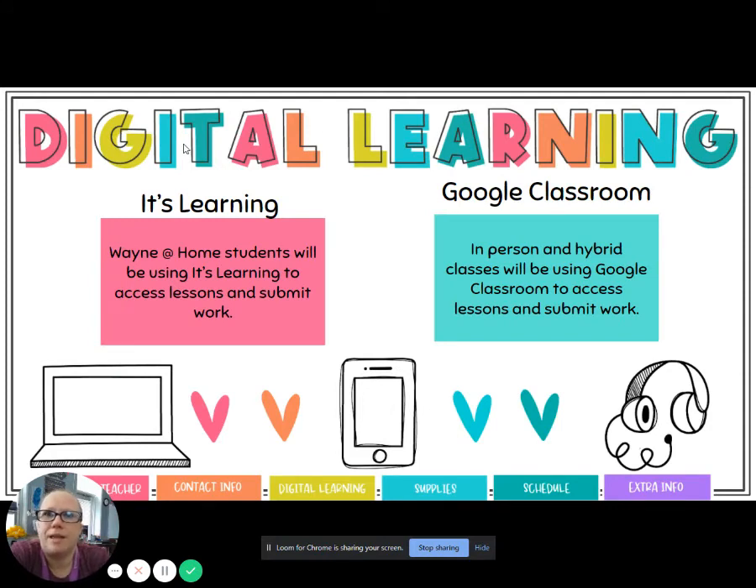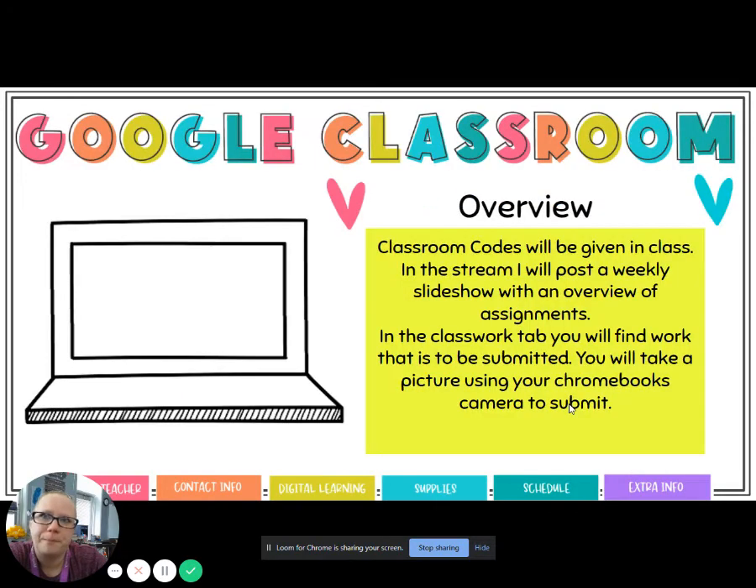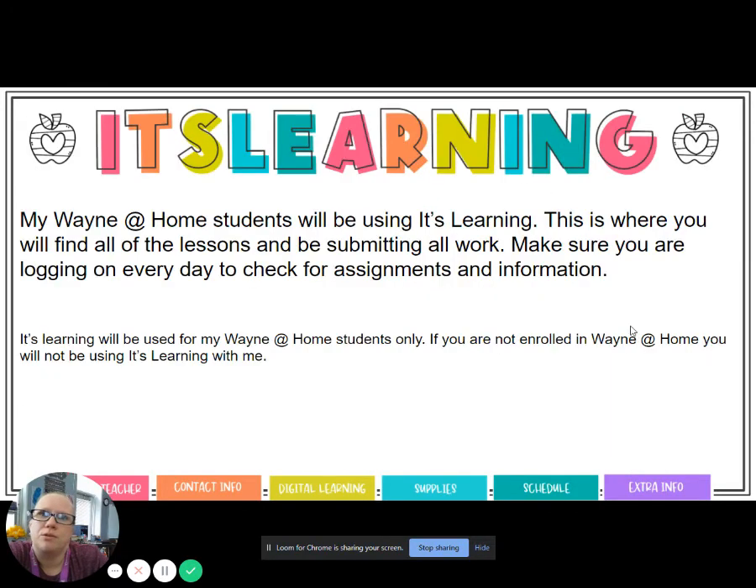For digital learning, my Wayne at Home students will be using It's Learning to access lessons and submit work. Don't worry about the Google Classroom side — that is for my in-person kids. My Wayne at Home students will be focusing entirely on It's Learning. This is where you will find all of your lessons and submit all work. Make sure you're logging on every day to check for assignments and important information.